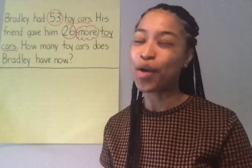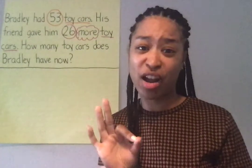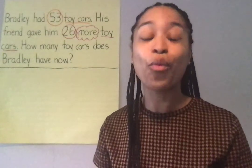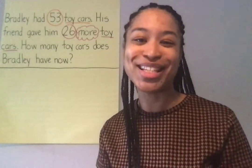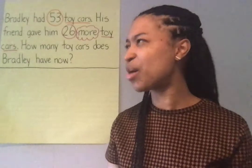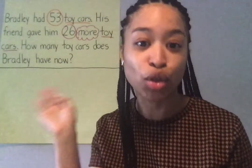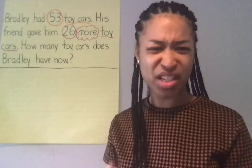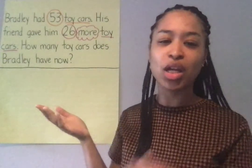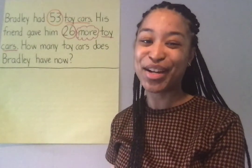So we could draw lots of circles, but we're not gonna do that because that's gonna take way too long. We are first graders moving on to second grade, so we're gonna do it the faster way. We are gonna count on using tens and ones. I'm gonna start with the bigger number because that's the faster way. Which number is bigger? 53 or 26? 53 is the bigger number, so we're gonna start with the bigger number first.